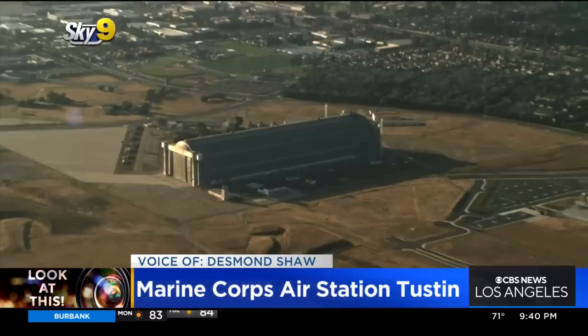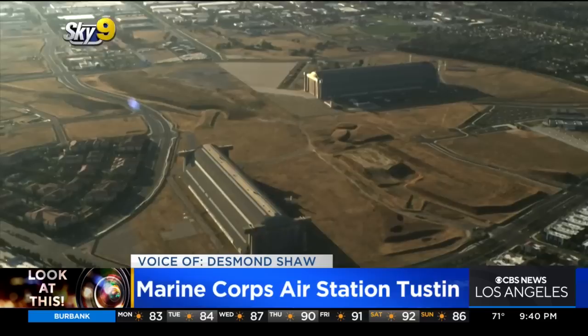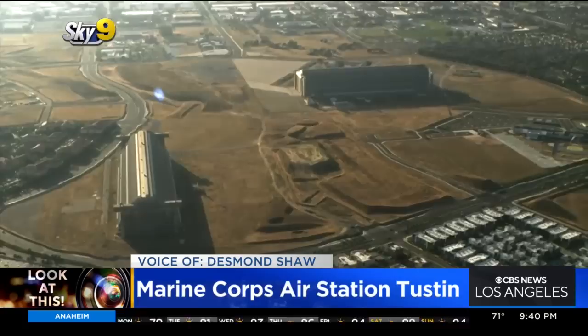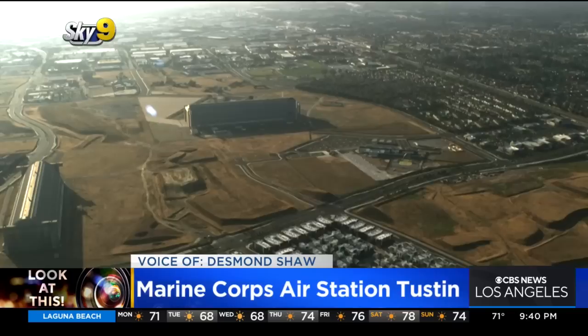The north hangar is still used to house and repair commercial blimps, so maybe the Goodyear blimp will make its way down here at some point. It's uncertain what will happen to both of them — one will almost certainly be preserved, but this one may actually be brought down. Even though these are the largest freestanding wood structures on the planet, it's kind of sad to think one may be torn down, but you can see all of this wide-open land, and Orange County's got to do something with it.